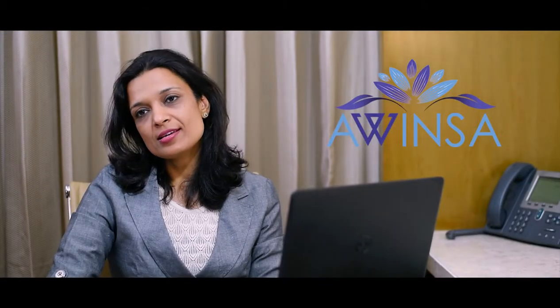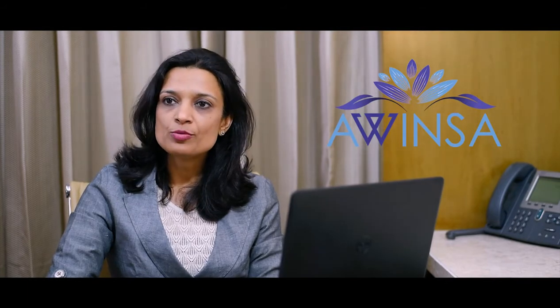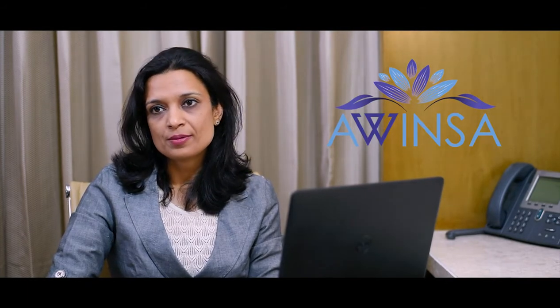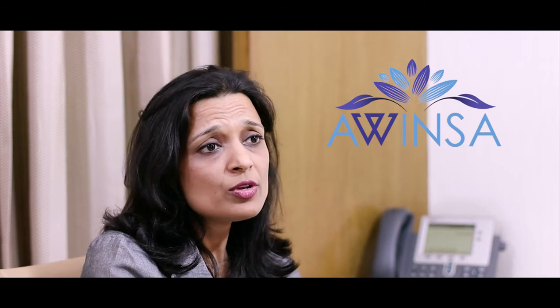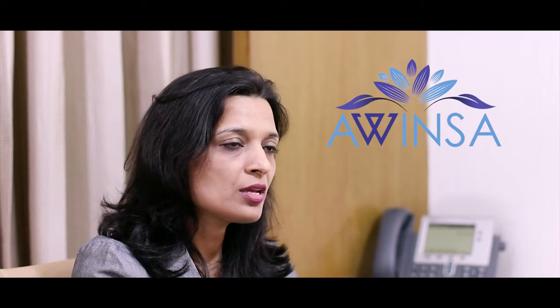The new EU-ICSR implementation guide points out additional requirements that should be used when submitting to EudraVigilance. E2B R3 presents new additional fields, fields that have been removed or modified, and some data elements which have been moved from case level to event level. These changes will not only affect the look of safety systems but will generally change the way an adverse event is captured in the database.